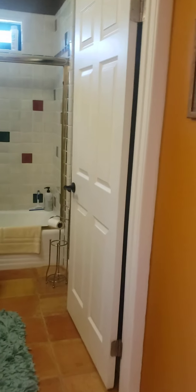This is just linen storage. Guest bathroom. This is the second guest bedroom.